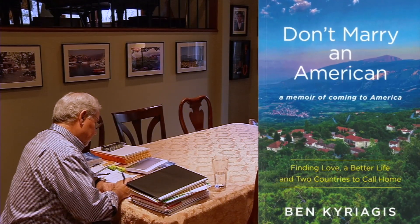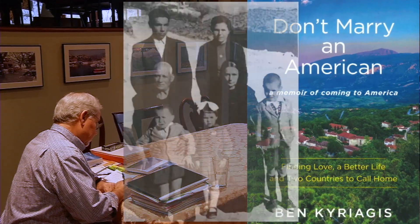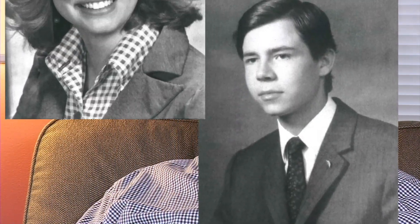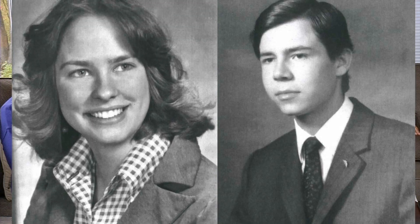But beneath that catchy title, Kiriages recorded stories of perseverance and grit. His family survived Nazi occupation, civil war, and immigration. They were able to survive and thrive, and he wanted those stories to survive for the family. And if you're wondering whether Ben heeded his mother's advice, he had to think twice when he met a girl named Shelly — he saw her in class, she gave him a big smile, and that was it.